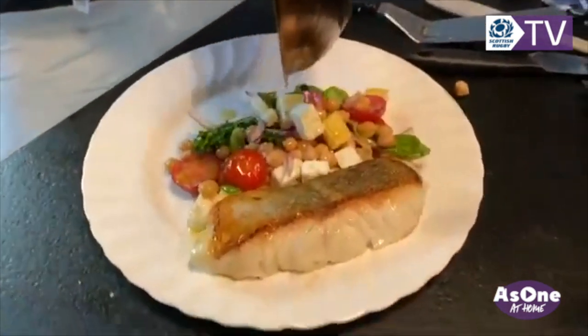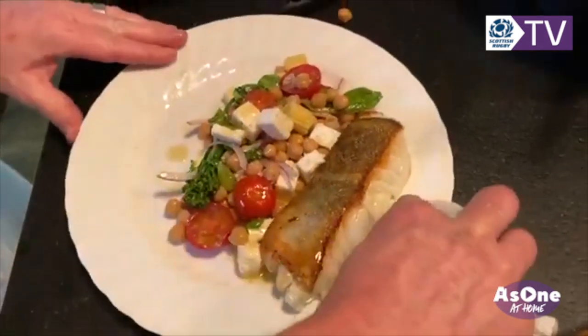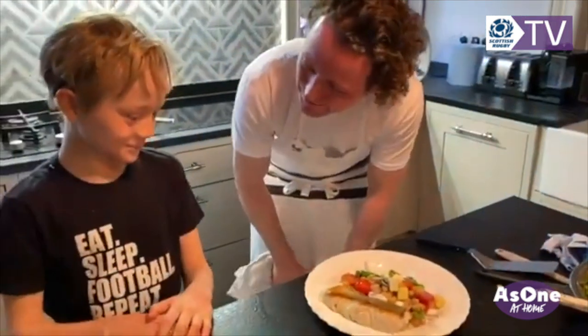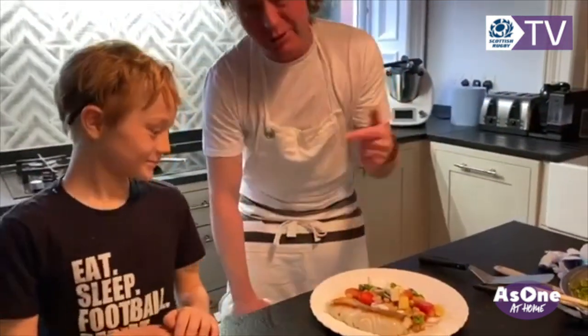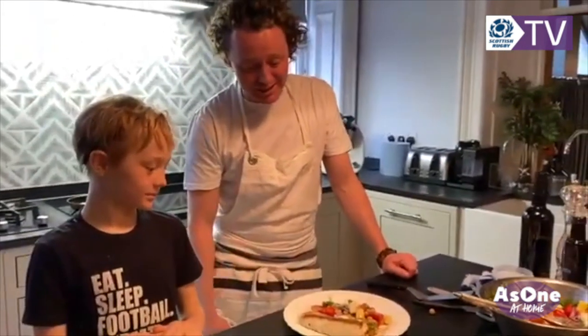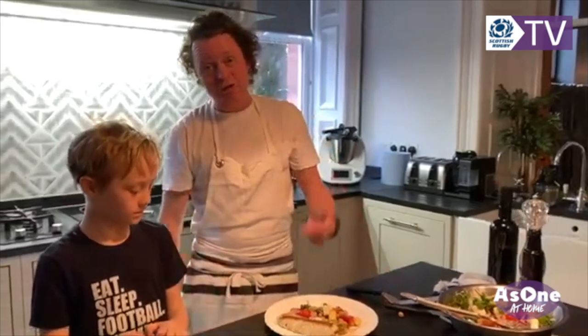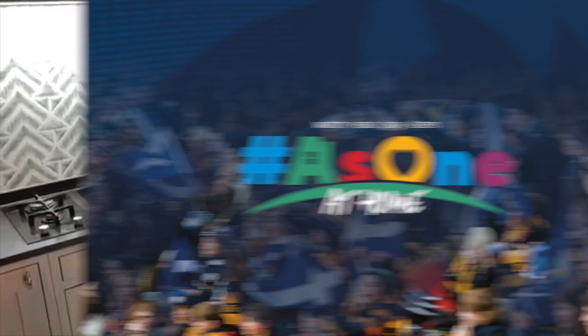And there we have it. Clean the sides — the presentation could maybe improve a wee bit, but it's not about presentation. It's about tasty, healthy, and really easy to bring together. I hope you're going to try it. Bye-bye from Axel.